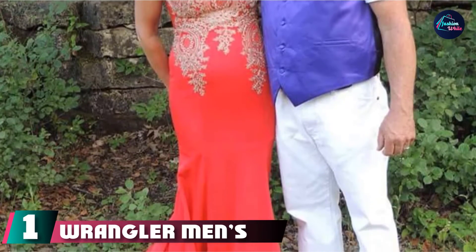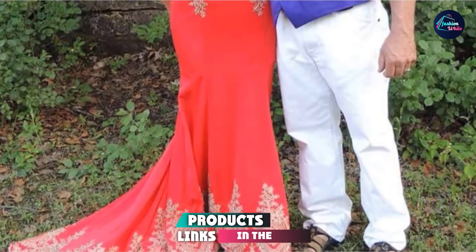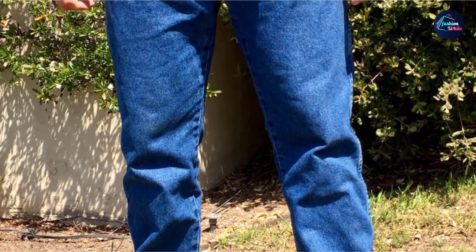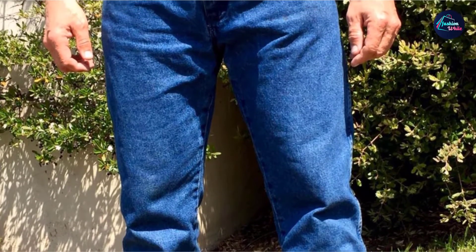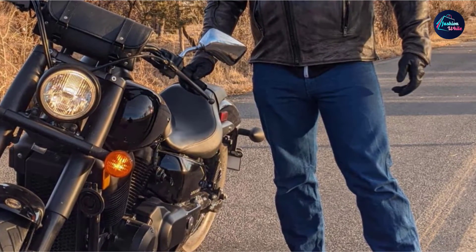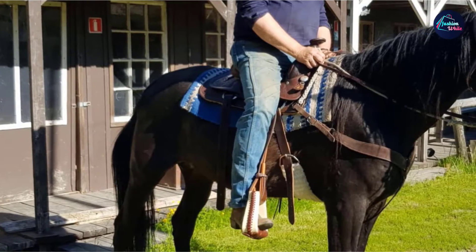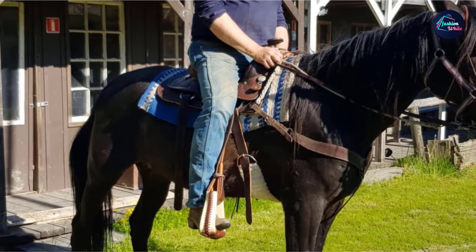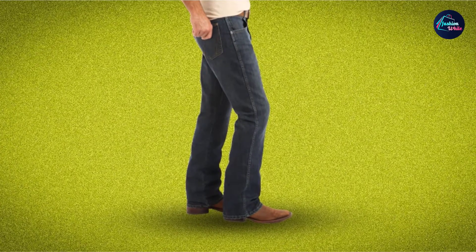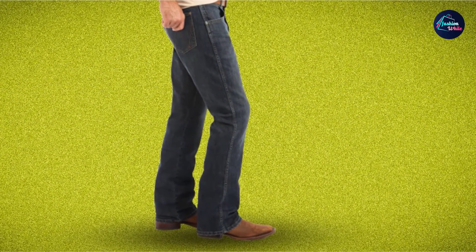At the first position of our list, we have Wrangler Men's 13MWZ Cowboy Cut Original Fit Jeans. Wrangler is our top pick for the best jeans to wear with cowboy boots because they are from an industry-leading brand. There's a reason the pro rodeo competitions call this pair of jeans their top choice. The jeans fit comfortably for many men, and they have a cowboy cut style with tons of features that make them perfect for cowboys. The material is made using a heavyweight 100% cotton denim, designed to sustain wear and tear. You can still machine wash the jeans, and they will last no matter how difficult the task is. The jeans are breathable and durable. Many men claim the brand's cowboy cut is much better than anything offered by Levi's or other companies.